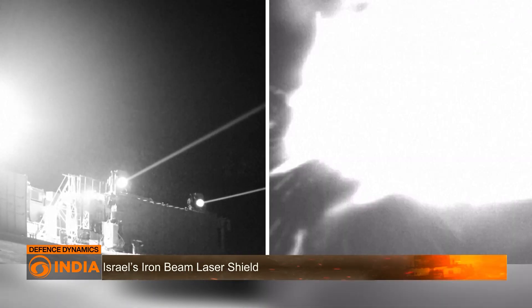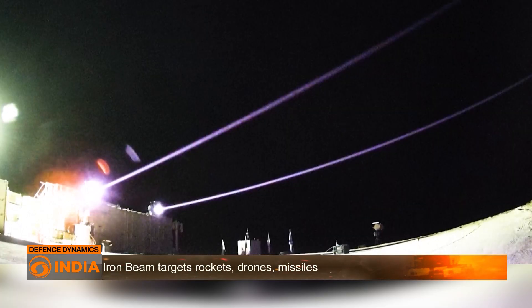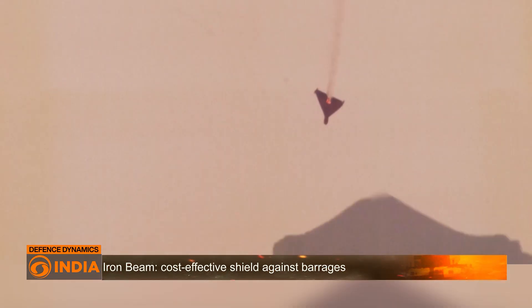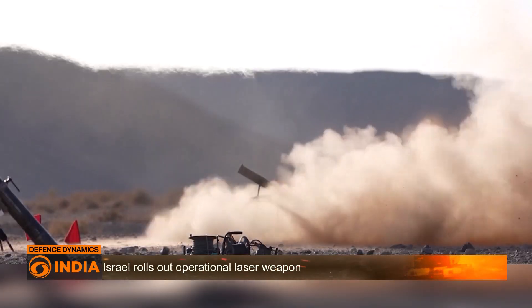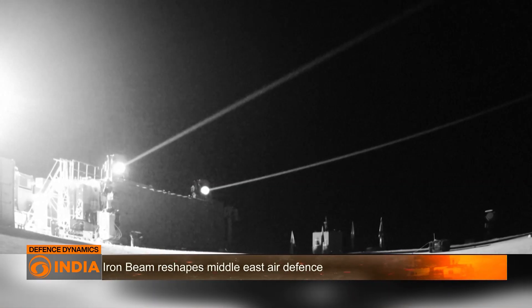Where the Iron Dome and Arrow rely on costly missile interceptors, Iron Beam brings a low-cost, high-volume solution against saturation attacks. The laser locks onto a target with adaptive optics, concentrates energy on a small point, and burns through its structure. The speed of light means multiple engagement chances — if the first shot fails, the system can re-engage instantly before the target crosses Israeli skies.